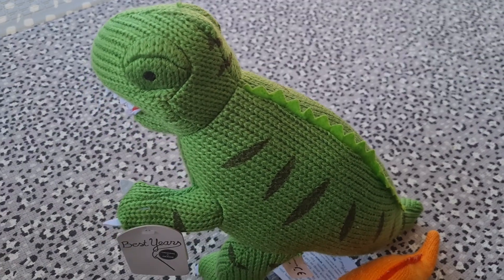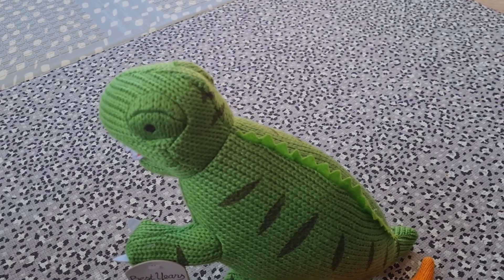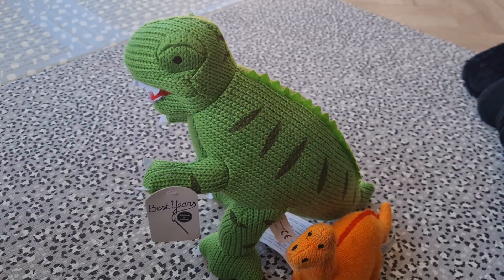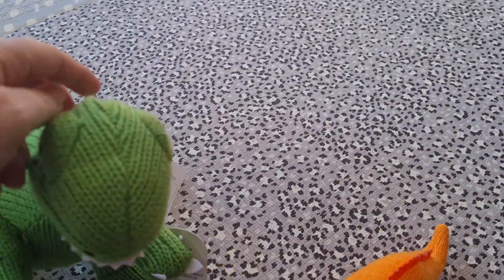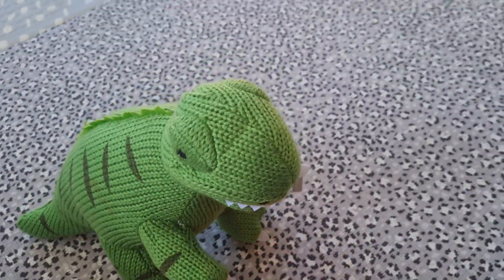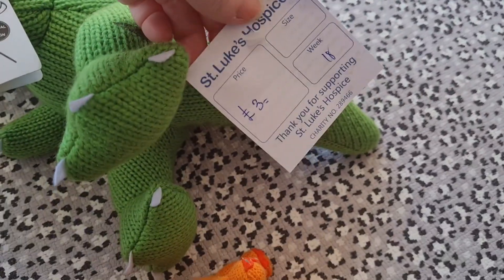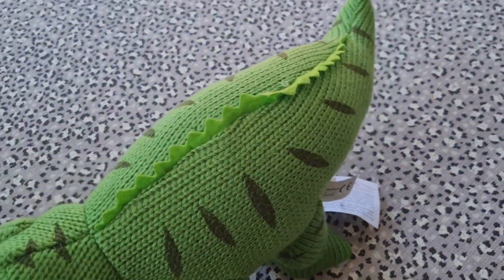I absolutely love it. It was stuffed right at the bottom of the toy box with all the soft toys, so I thought I'd rummage through and I just saw the knitted one and was like 'oh my god, that's from Best Years.' That was my favorite purchase of the day — the little big dinosaur! And this is all from... what was the charity shop called? It's at the Nukes Hospice. That was everything I got today.